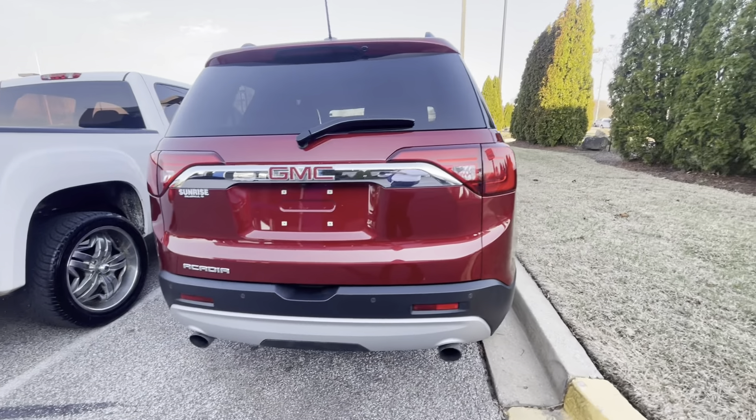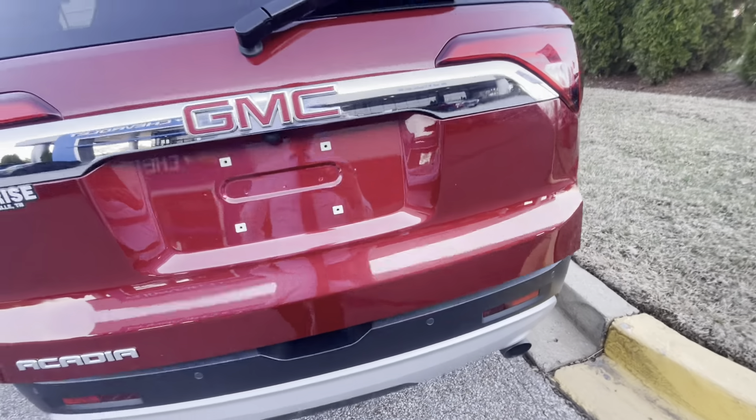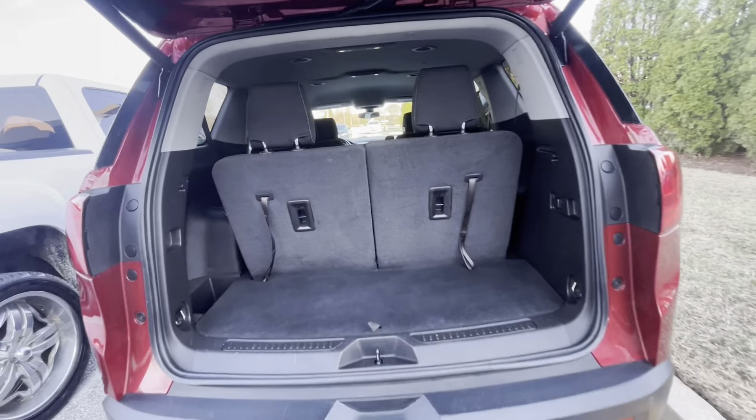So it has the dual exhaust, so it's going to have the 3.6 V6, which is kind of rare for SLE. It also has the rear sensors and front sensors, so what you can't see, it's actually going to let you hear it.